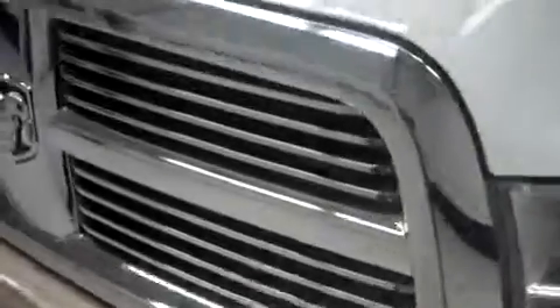There are no dings or dents along the driver's side. Right above the grill, there are a couple little marks on the paint.